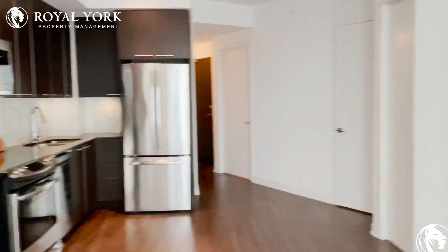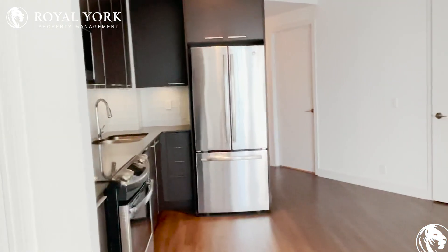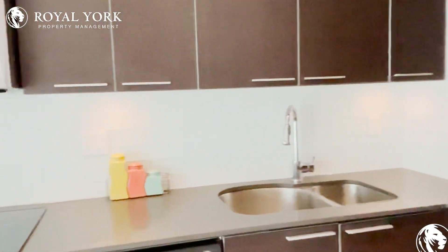You can comfortably fit two to three couches and a TV on the wall. And here we have our beautiful fully upgraded kitchen with tons of cabinet space and stainless steel appliances.